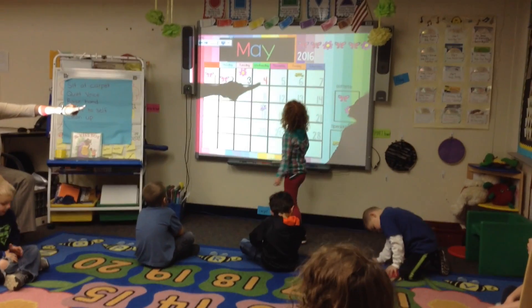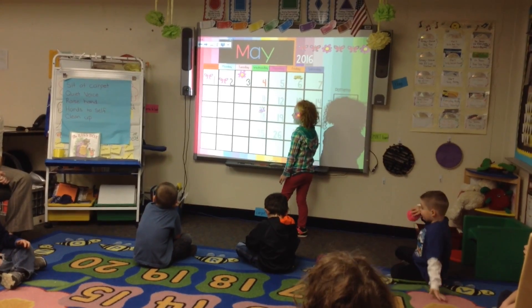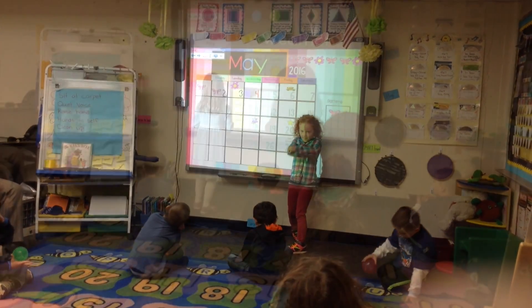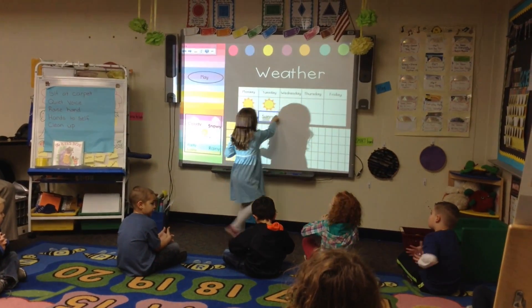During our morning meeting, the kids have a chance to experience a lot of different math skills such as patterning, number recognition, number writing, and graphing. We also are doing a lot of literacy activities with letter identification, letter sounds, and beginning letters.